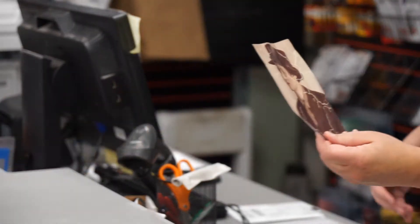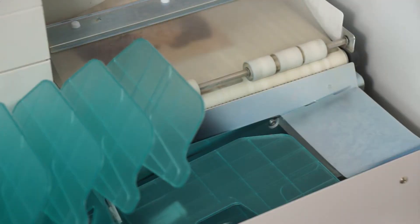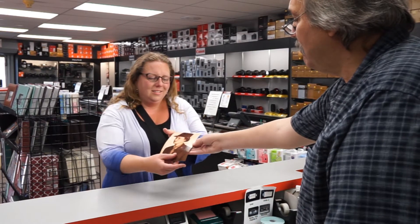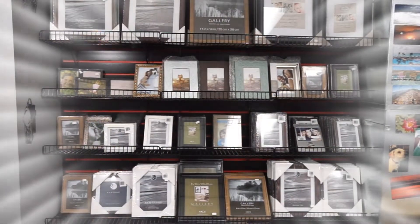We can even restore old beat-up photographs, removing spots, stains, and creases. Finally, your memories can be taken out of the shoebox and find new life in a beautiful frame, which we also sell. Wow, that's convenient!